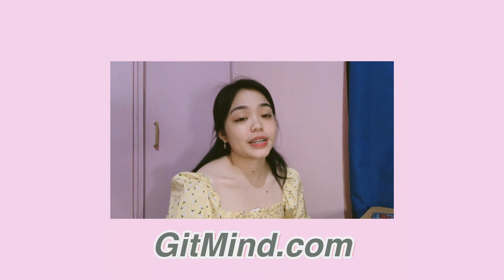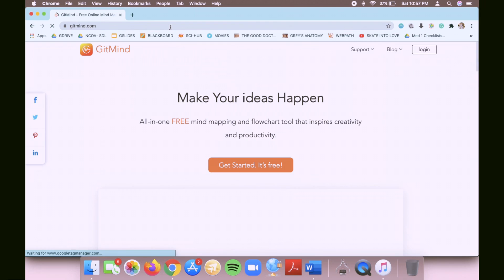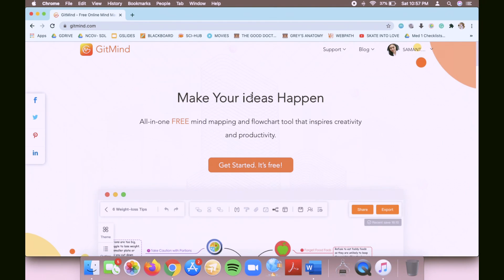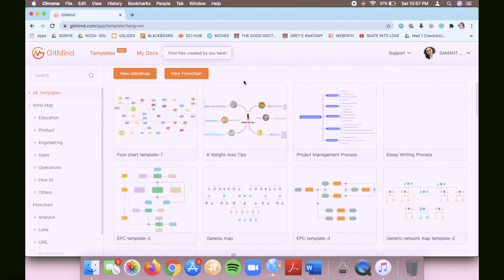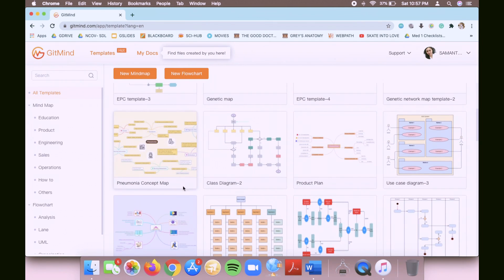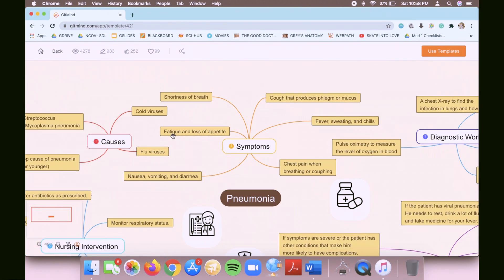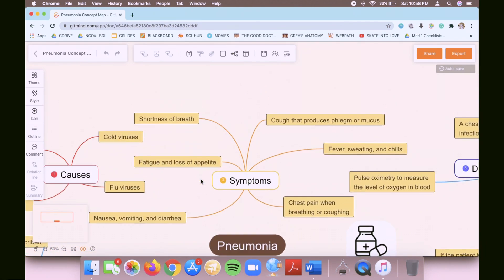One website I recently discovered is GitMind.com — a free website, no installation or premium account needed. GitMind is a free mind mapping and flowchart tool. I'll put the link in the description box. Once you click 'Get Started,' you'll be directed to free templates available for you to use. Since in med school we often make concept maps for diseases, I'll choose the pneumonia template. Just click 'Use Template' in the upper right corner and you can easily edit it.